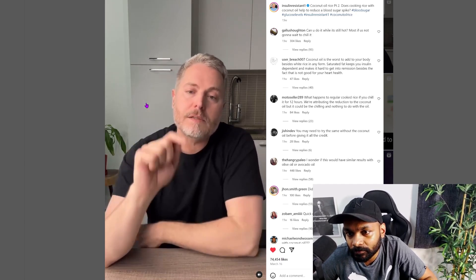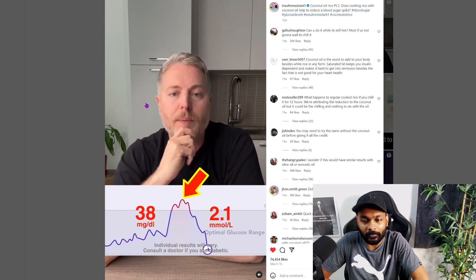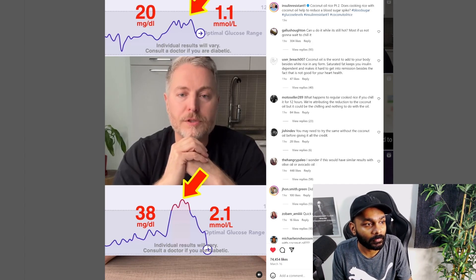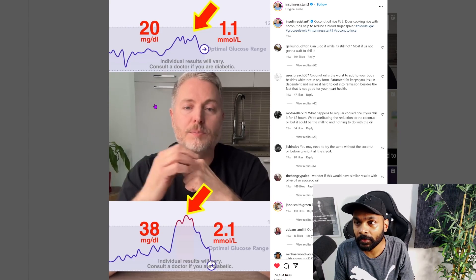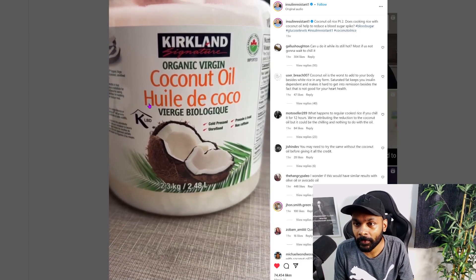It's been a couple of hours since I've had the rice cooked with coconut oil. Before looking at today's results, let's compare: yesterday with five ounces of regular cooked rice, the blood sugar spike went up by 38 milligrams. Today with five ounces of rice cooked with coconut oil, the blood sugar spike only went up by 20 milligrams. I did not expect this to be true. I've tested refrigerated rice before with just marginal results, but the coconut oil seems to have made a really big difference — reducing my blood sugar spike almost by 50%. Individual results will vary.